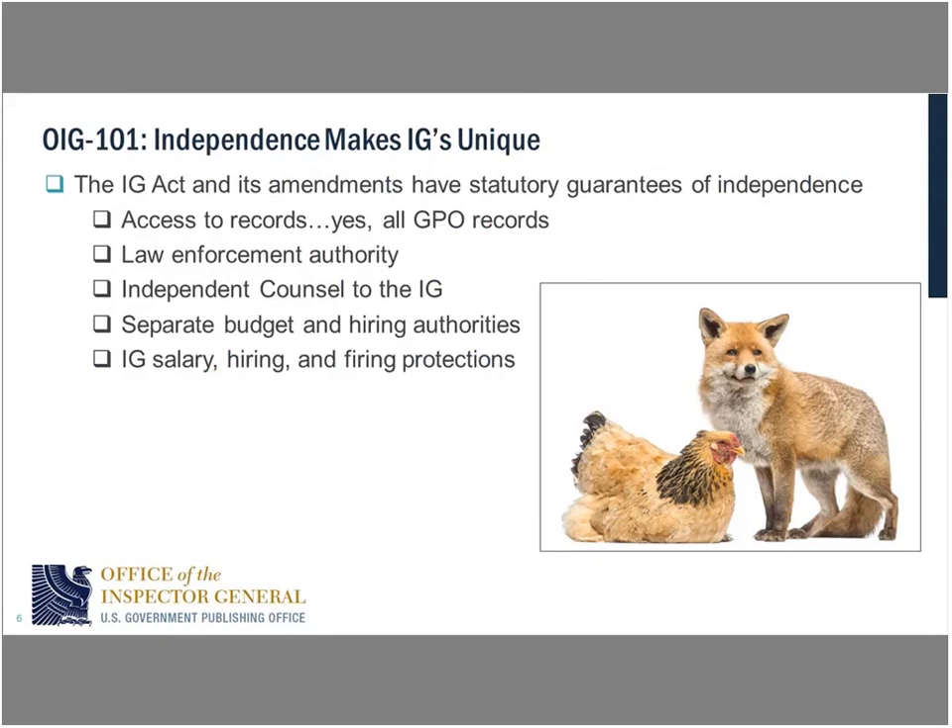Independence makes us IGs unique — that's really the key to what an Inspector General does. The idea is that you have this independent organization providing oversight to a government entity. To avoid conflicts of interest — as the picture shows, the fox guarding the hen house — you have to have certain protections in place, and that's where the IG Acts have come into play. The IG can't be fired or hired willy-nilly by an agency director or even by the president. There has to be a process. You don't want an agency to just get rid of the IG, especially if the IG has a report out that is potentially contentious. IGs need to put out independent, objective, and honest reports, and sometimes those might not be glowing reports, but it's important that the truth come out.